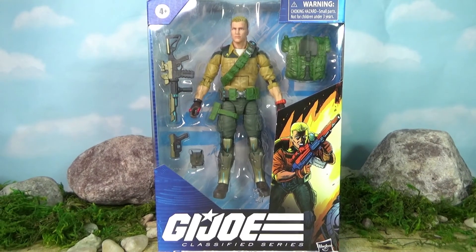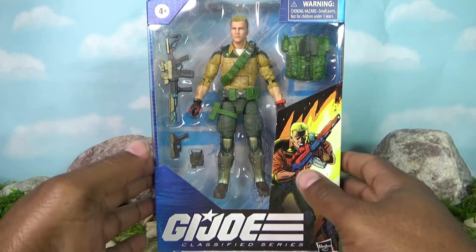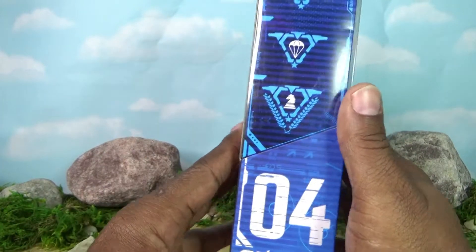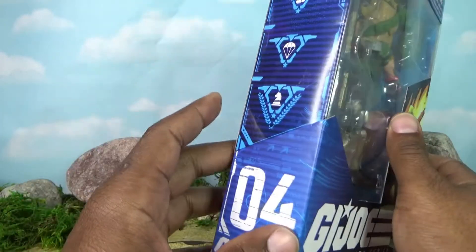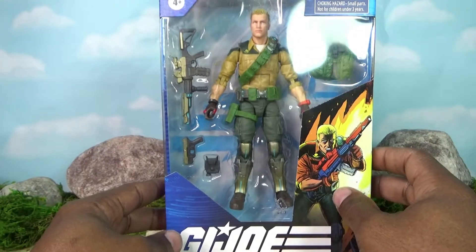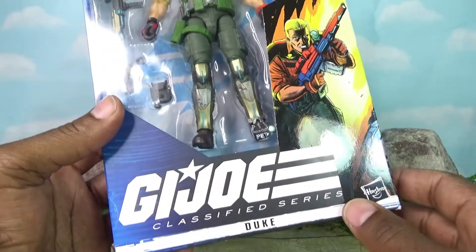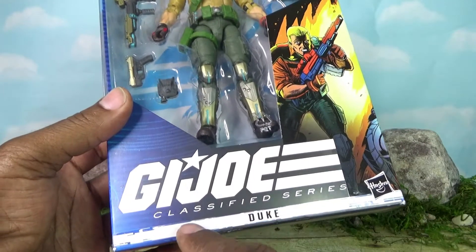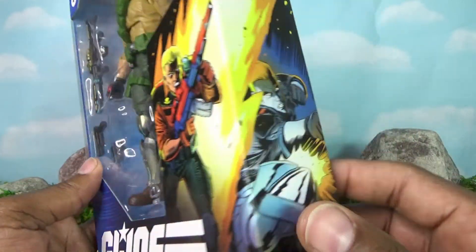Hello everybody, welcome to George Reviews. I am the 80s Transformer Fan. Today I'll be reviewing Hasbro's GI Joe Classified Series — this is my second review on the GI Joe Classified Series. This particular figure is designated number four. My previous review was Snake Eyes, number two. I think Scarlet is number one and Roblox is number three. I don't have those. Anyway, this is Duke — notably absent is a title; it doesn't say Commander or Sergeant, it just says Duke.